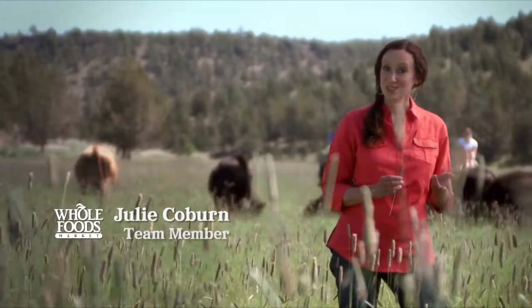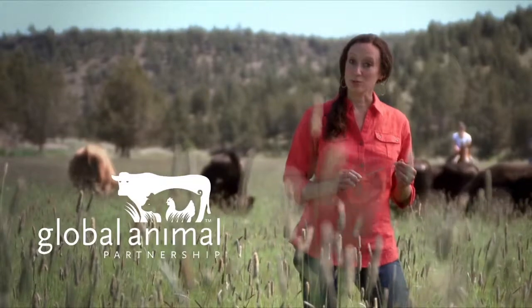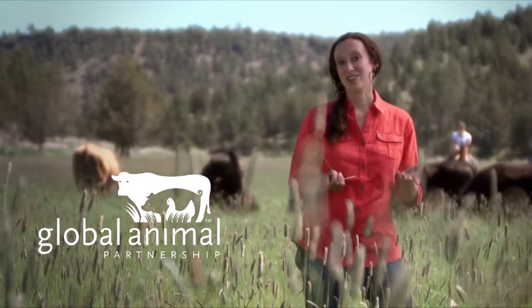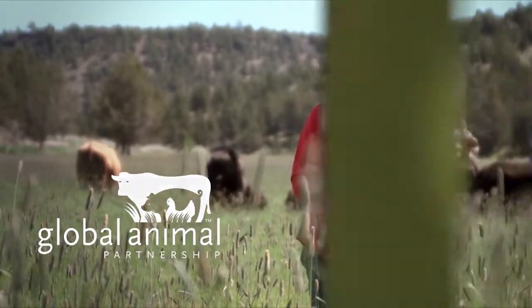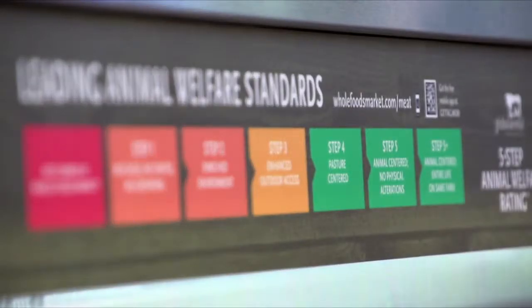At Whole Foods Market, we want you to know where the food you buy comes from. That's why we've teamed up with the Global Animal Partnership to give you a look into the lives of farm animals. The Global Animal Partnership has created a five-step animal welfare rating system that rates how animals are raised for meat and rewards producers for strong welfare practices. You'll find this rating system in every Whole Foods Market in the United States and Canada.